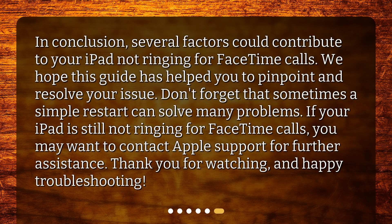In conclusion, several factors could contribute to your iPad not ringing for FaceTime calls. We hope this guide has helped you to pinpoint and resolve your issue. Don't forget that sometimes a simple restart can solve many problems. If your iPad is still not ringing for FaceTime calls, you may want to contact Apple Support for further assistance. Thank you for watching, and happy troubleshooting!